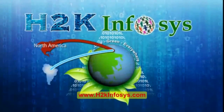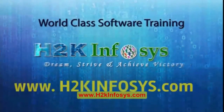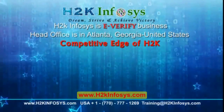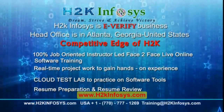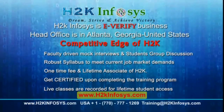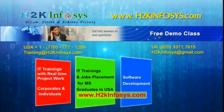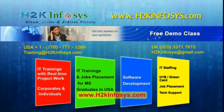H2K Infosys provides world-class online IT training, staffing, and software testing solutions. H2K Infosys — how we are different from our competitors: 100% job-oriented training, hands-on project work, cloud lab, resume preparation and review, mock interviews, robust syllabus, one-time fee and lifetime access to classes, access to recorded sessions of live classes. For a free demo class, visit us at H2KInfosys.com.